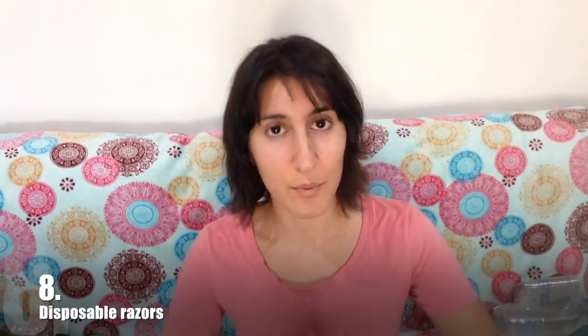Number eight: disposable razors. This is another ploy to get you to let go of all your money, and all these things just go straight to landfill once you're done with them. Razors used to cost me $20 a month, and I'd been using them for 15 years before I made the switch to an epilator. This epilator and the kit it came with did cost $200, but that's $3,600 that I could have saved. I didn't realize that I would be buying over 180 razors by my mid-twenties.